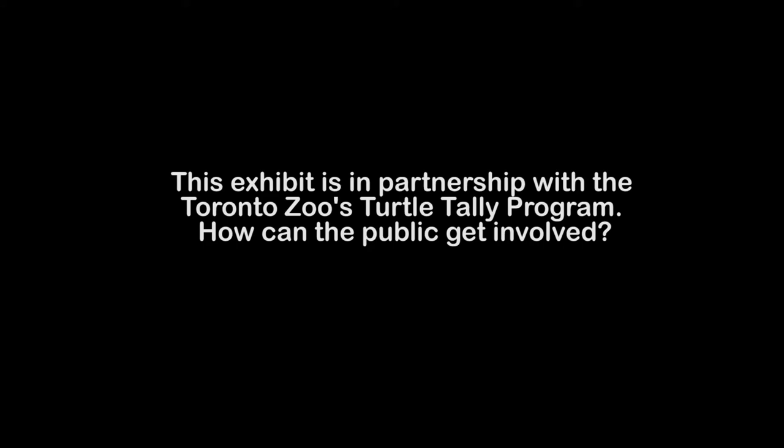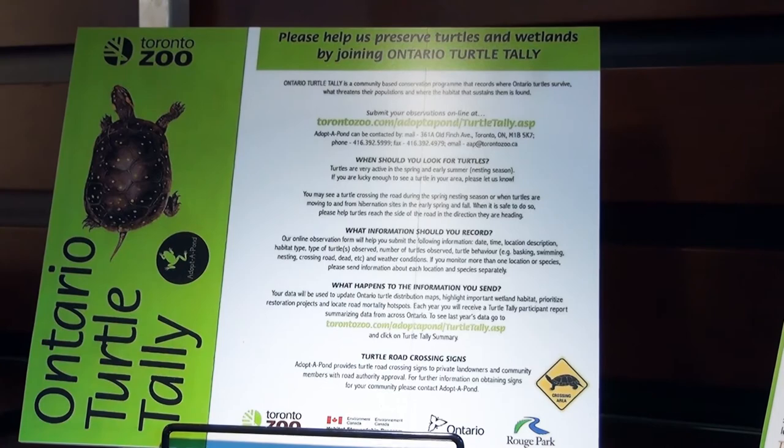The Toronto Zoo has a program called the Turtle Tally, which is part of their Adopt-a-Pond program. With the Turtle Tally, they want to find out where turtles live, where they nest, and where they spend their time. Their staff can't track them everywhere, so they're asking regular citizens — citizen scientists, as we call ourselves — to call in any observation of turtles. If you see a turtle trying to cross a road, near your cottage, or on a pond while kayaking, collect the details: where it was, what time of day, what it was doing, and how it was behaving.